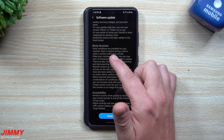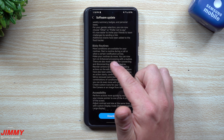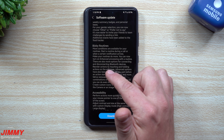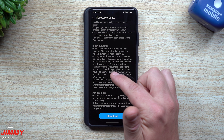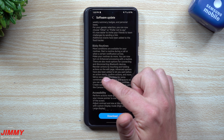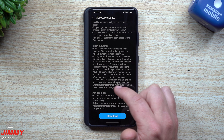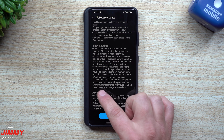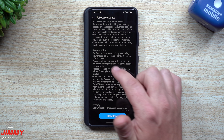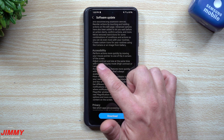Bixby Routines now has more conditions — start a routine during a call or when a certain notification arrives. You can turn on enhanced processing with a routine and there are more options for connecting and disconnecting Bluetooth devices. Reorder actions by touching and holding on the edit page. Advanced options let you wait before an action starts and confirm actions. Restrictions have been removed for some combinations of conditions and actions. You can also create custom icons for your routines using the camera or an image from the gallery.